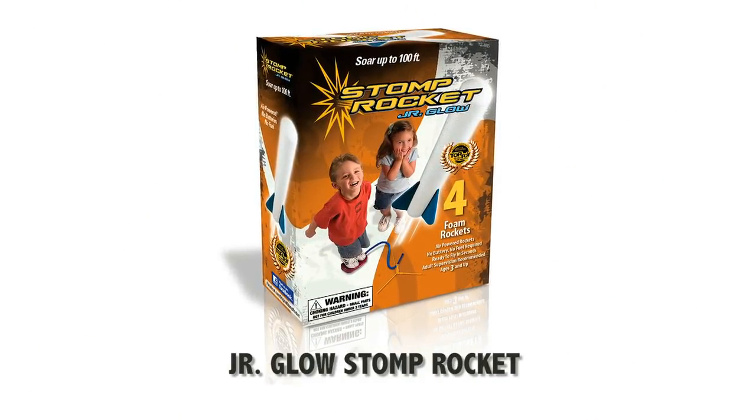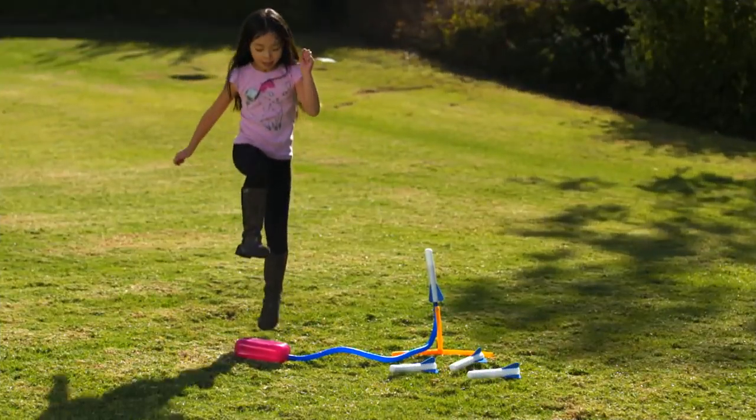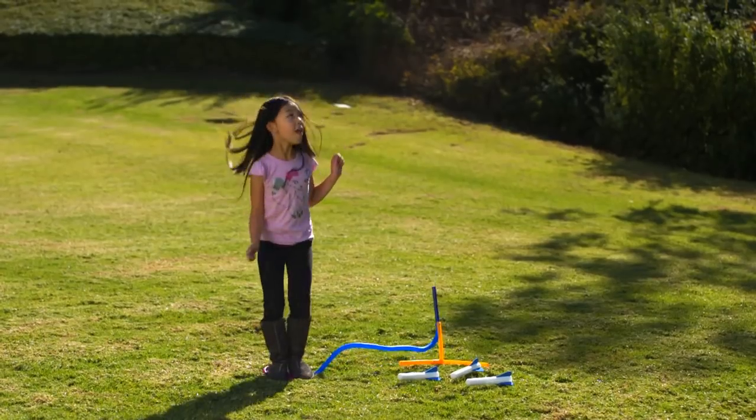All foam Junior Glow Stomp Rockets are great for younger kids. Jump, stomp, and launch your rockets up to 100 feet in the air. Whoa, that was so high! Mine went the highest, yay!